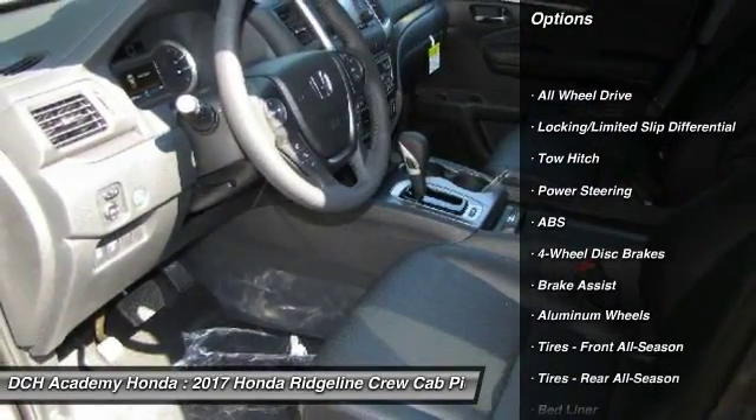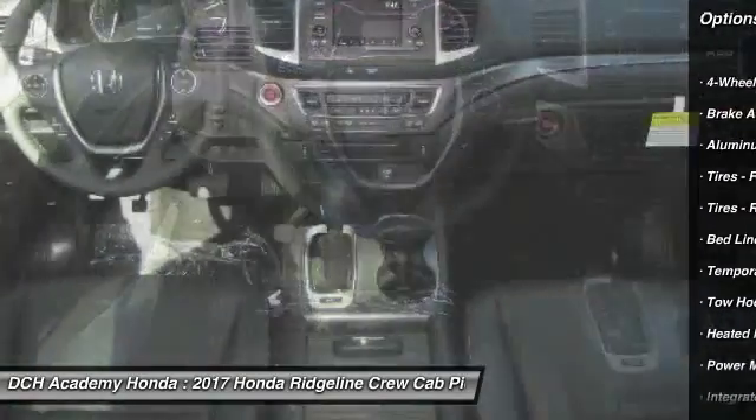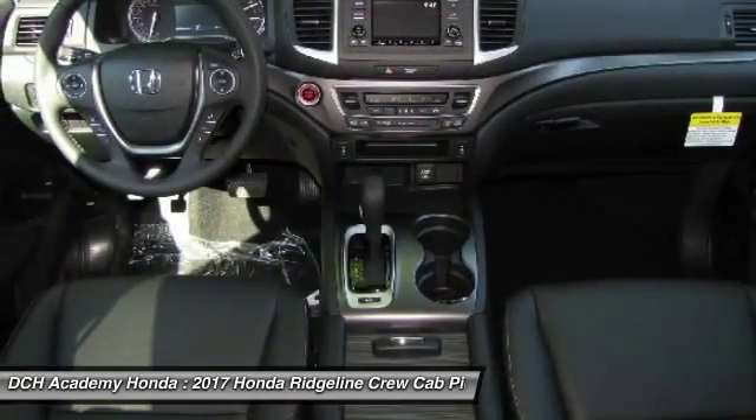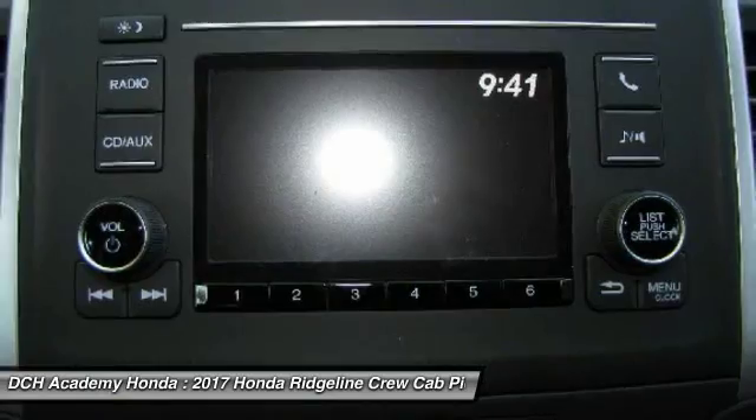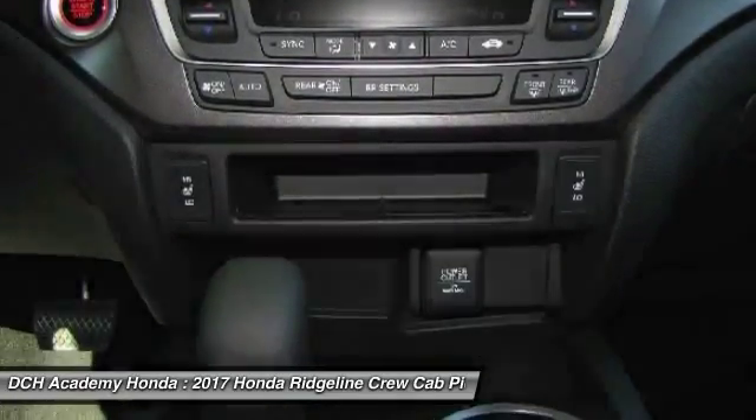Power passenger seat, steering wheel audio controls, keyless entry, anti-lock braking system, all-wheel drive, tow hitch, leather wrapped steering wheel, Bluetooth, adjustable steering wheel, power steering.